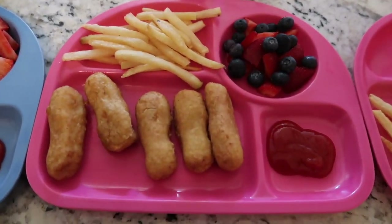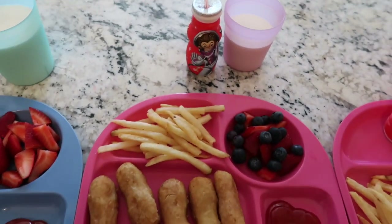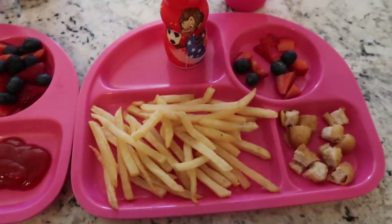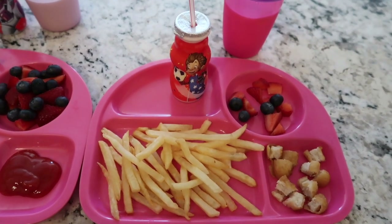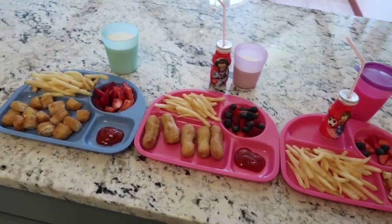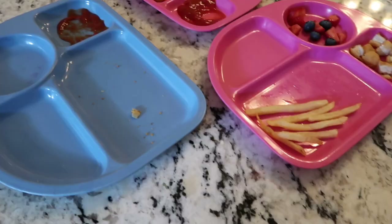Lucy had nuggets, fries, berries, and ketchup. She also had a Danimal smoothie and milk to drink. I don't cut hers up — she likes to dip the whole nugget. For Mark, I gave him more fries than chicken because we're still working on chicken. He had fries, chicken, berries, a Danimal smoothie, and milk. So they pretty much all had the same thing this day, and I love when that happens because my kids are very picky — it doesn't always happen.